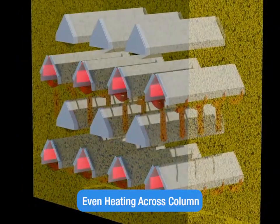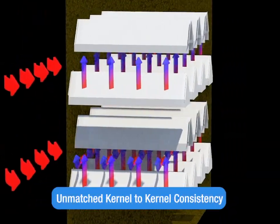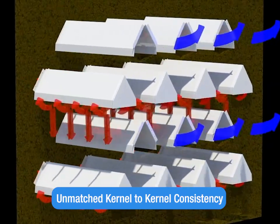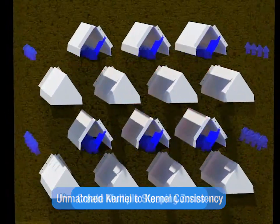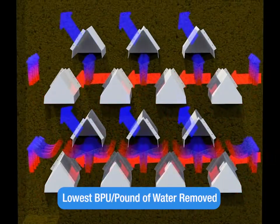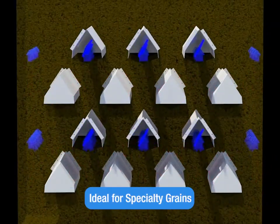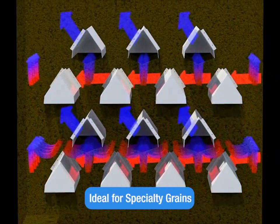Mixed flow design: heated air moves simultaneously with and against the flow of the grain, for even heating across the column and unmatched kernel-to-kernel consistency. It also creates multiple steeping zones that equalize grain moisture and temperature, all at the lowest rate of BTUs per pound of water removed.